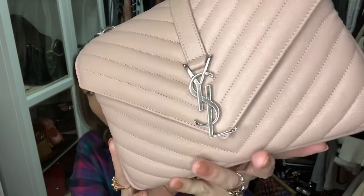This is the beautiful Collège bag in a blush pink shade, and I absolutely love this bag paired with the antique silver hardware. I love the Collège bag because it's a smaller bag but it packs a punch. It rides very comfortably crossbody with the strap that it comes with, and of course you can always swap straps since that strap is detachable.